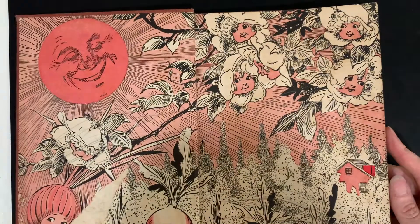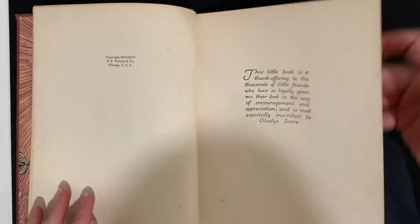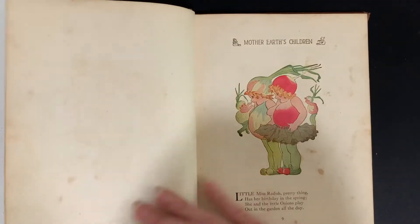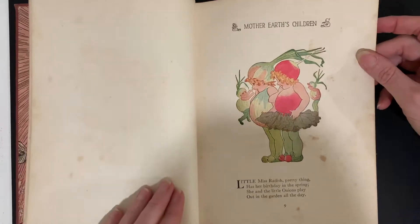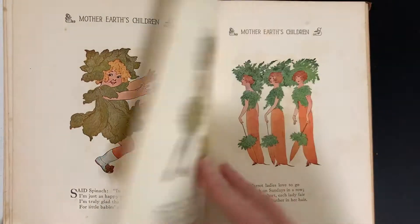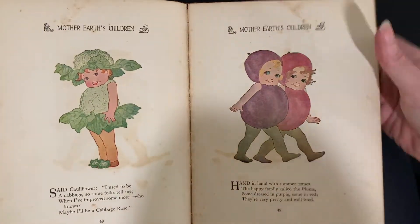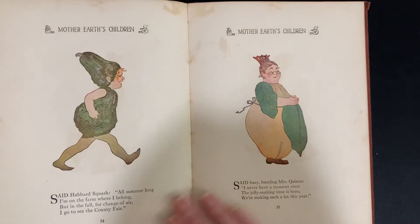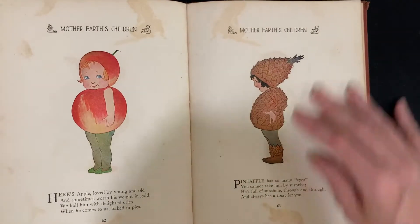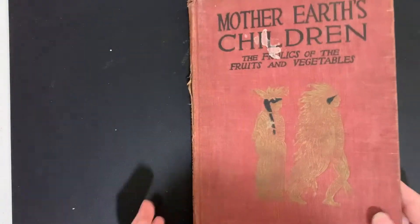Yeah, that one's pretty heavily soiled. This one is too but it's just so cool: Mother Earth's Children, The Frolics of the Fruits and Vegetables. Each page is about a different fruit or vegetable — Little Miss Radish, Lettuce, Button Mushrooms, Green Pea, Wild Strawberry, Carrot Ladies, Currant Ladies, Cauliflower, Plums, Quince, Squash, Pineapple — everything you can imagine! Isn't that amazing? What a delight that book is.